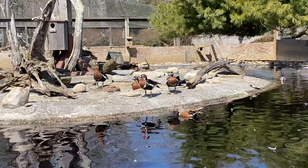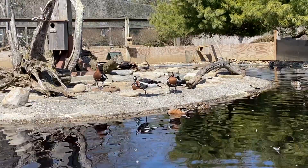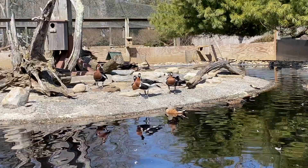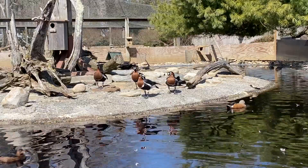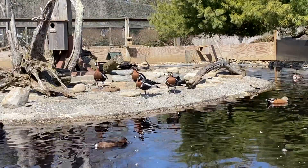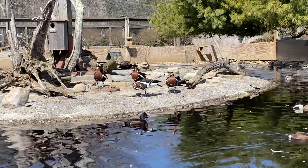A typical clutch will contain around three to eight eggs, and as you can see in front of us, it's a little bit difficult to distinguish between males and females. They aren't really sexually dimorphic; however, males will tend to be a little bit larger than females.